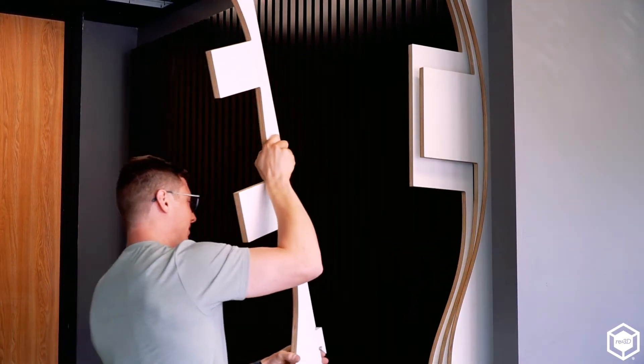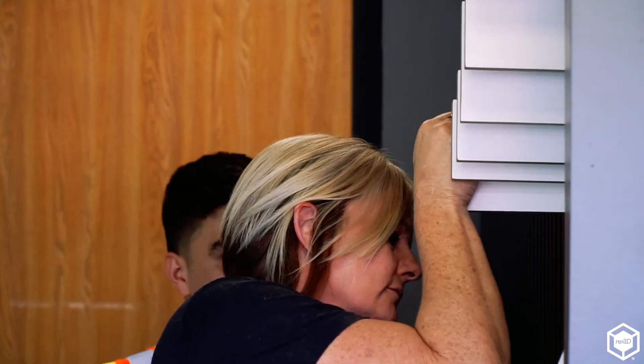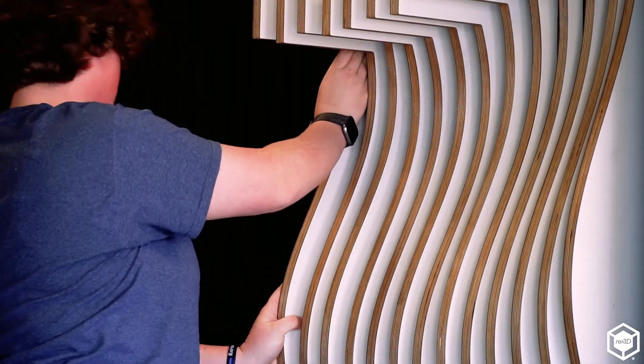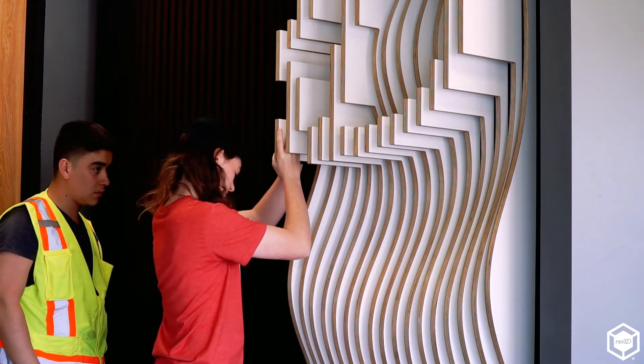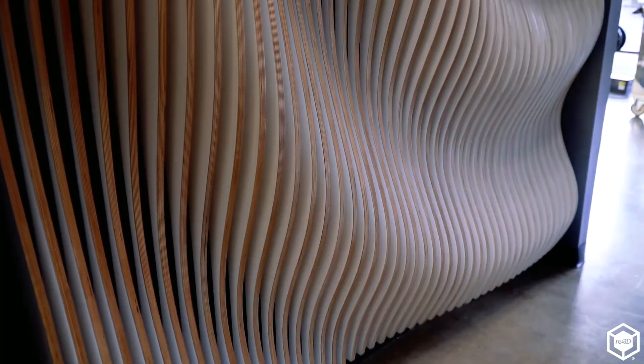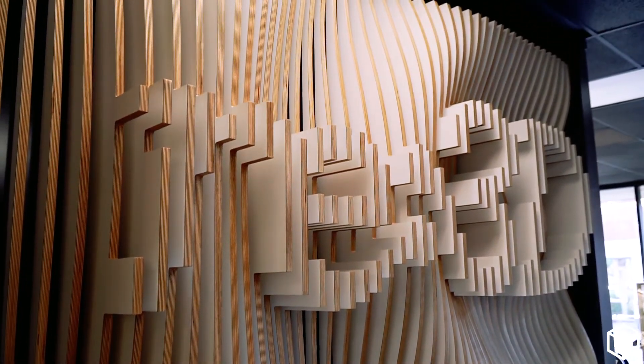We typically used to show up with paper and just show people this is what it's going to look like, and when we got our 3D printer we could actually bring them these boxes — and from that moment it was a game changer. 3D printing really helps not only communicate what you see in your mind and on paper, but as a tangible piece that you can physically hold. It's proof of concept in our industry.